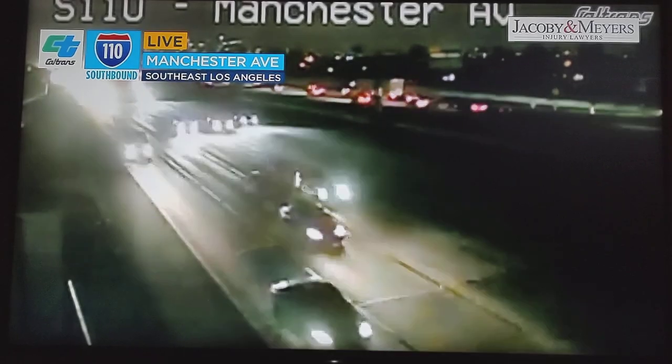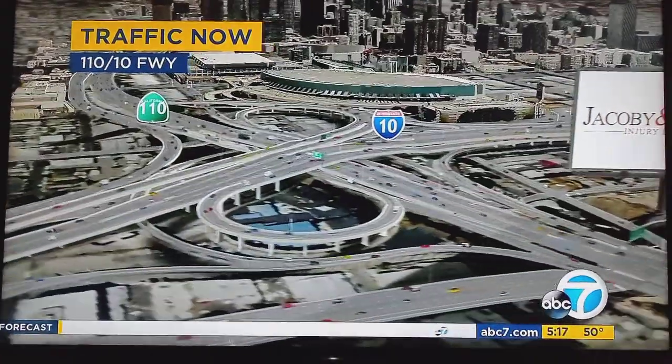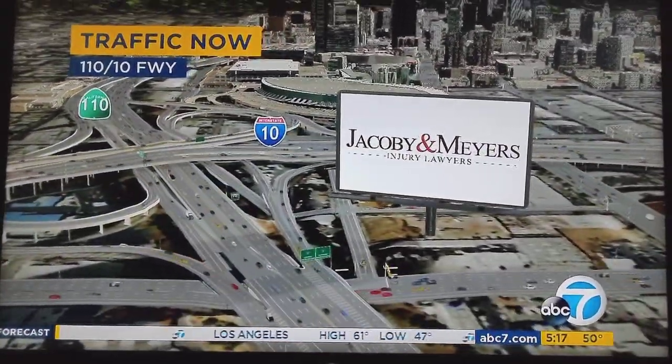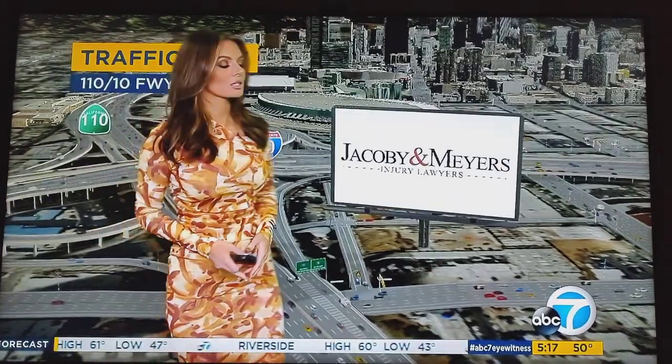Let's get a look outside at your commute south into the Los Angeles area. This is southeast LA — the 110 southbound at Manchester Avenue. All is well there. Taking a quick look at real-time traffic through downtown LA, not too far from there, the 10 and the 110 connectors also have no problems. It has been mostly quiet.